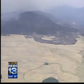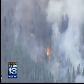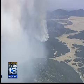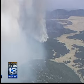Here in the heart of the Jemez, the Valles Caldera National Preserve — flames continued to work their way through the trees on the picturesque mountains within the ancient volcano's crater.